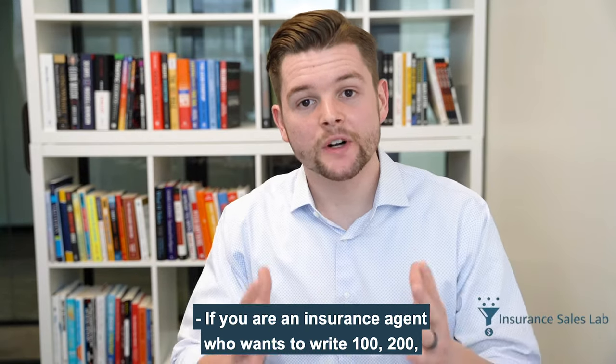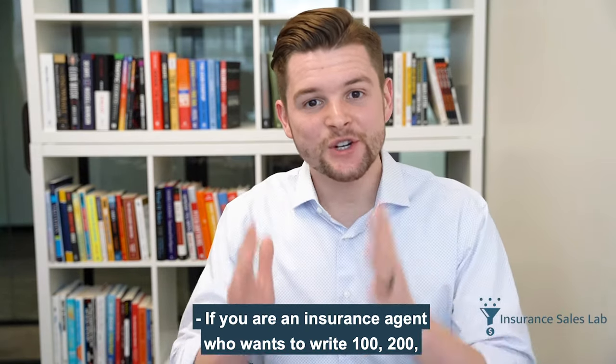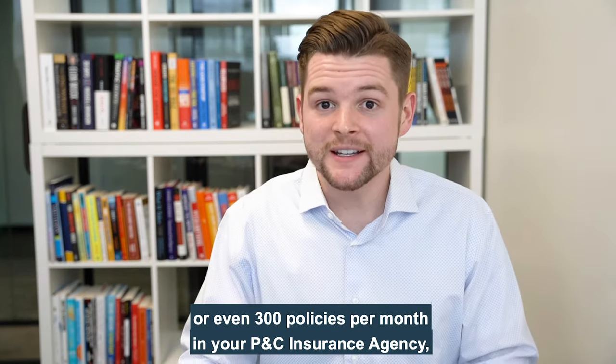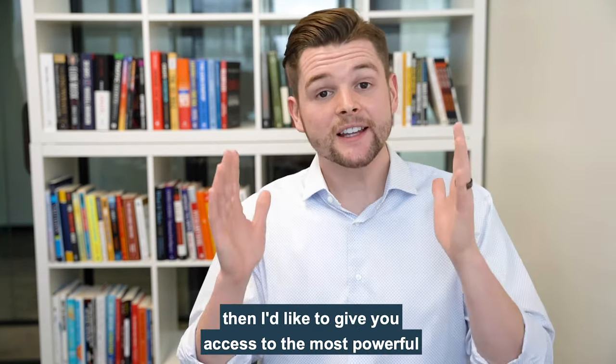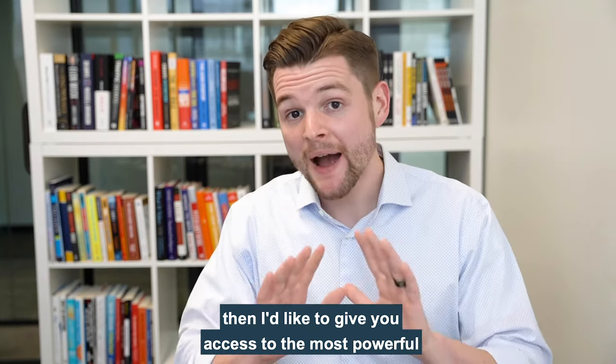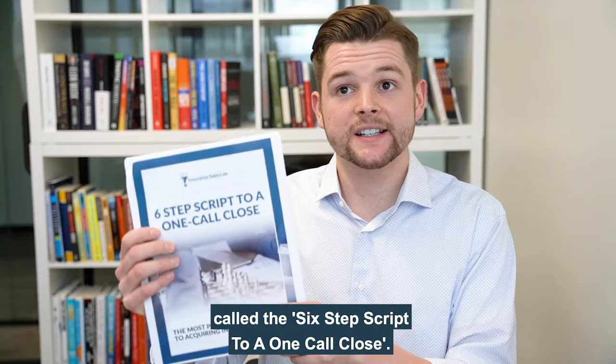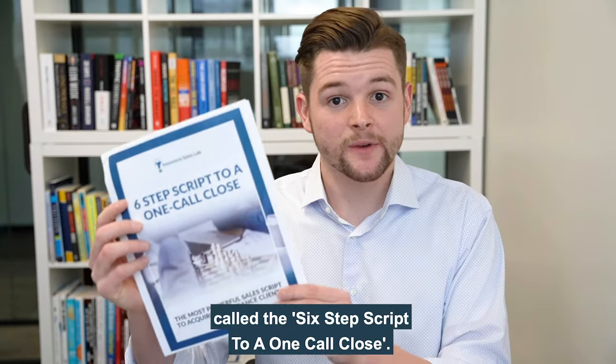If you are an insurance agent who wants to write 100, 200, or even 300 policies per month in your P&C insurance agency, then I'd like to give you access to the most powerful sales script in the insurance industry called the six-step script to the one call close.